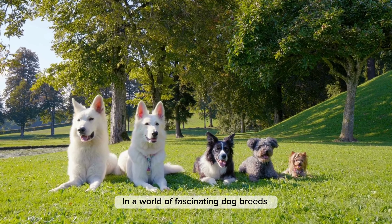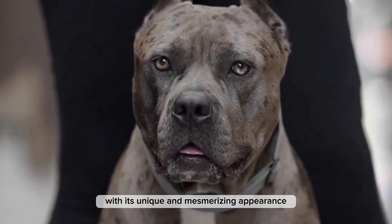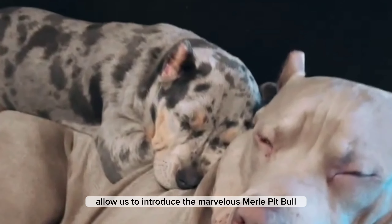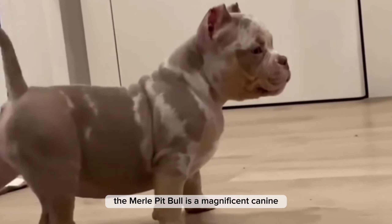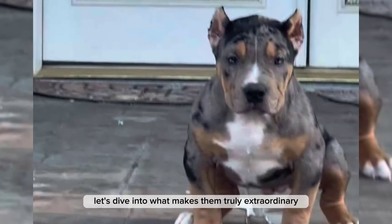In a world of fascinating dog breeds, there's one that stands out with its unique and mesmerizing appearance. Ladies and gentlemen, allow us to introduce the marvelous Merle Pit Bull — a magnificent canine with a range of special features that set it apart. Let's dive into what makes them truly extraordinary.